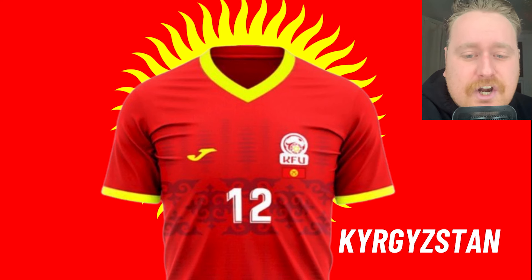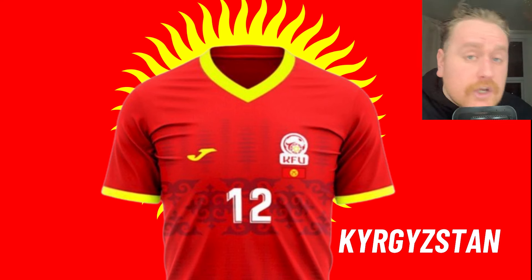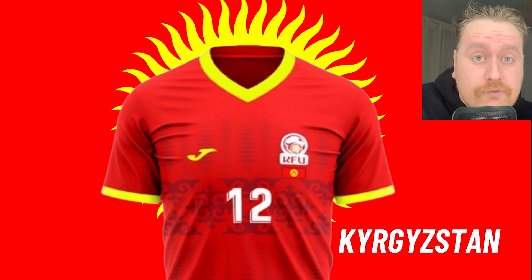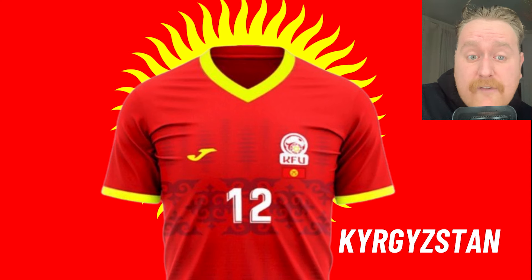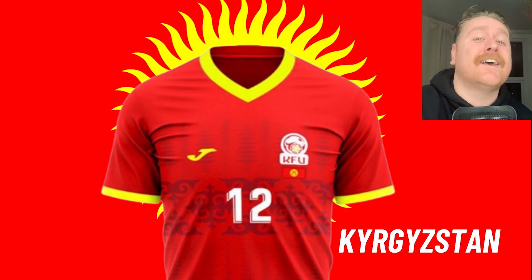Kyrgyzstan. Another red kit — I don't know how many red kits we've already seen, but this is getting absolutely ridiculous, mate. I'm not a fan. I don't really like how overpowering the yellow is on the V-neck — it's just a bit like a highlighter, mate. And it does look like someone's made this on Photoshop or Paint — it looks like it's been made by a 5-year-old. 2 out of 10.